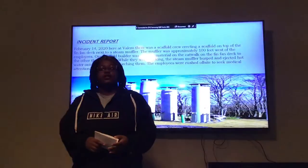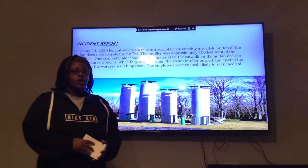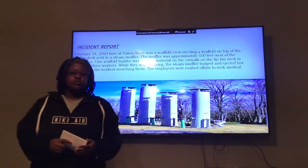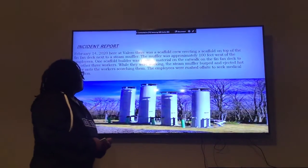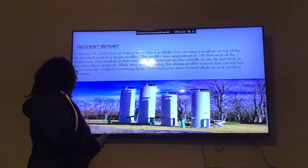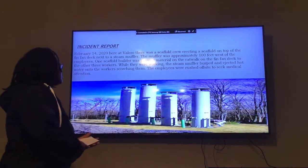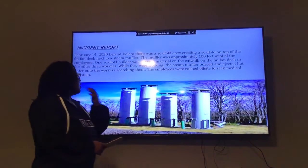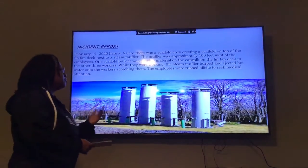The muffler was approximately 100 feet away from the employees while they were working. One scaffold worker was passing material while the others were working. While they were passing material, the Stained Muffler burst and ejected hot water on top of the workers, scalding them and requiring them to seek medical assistance.